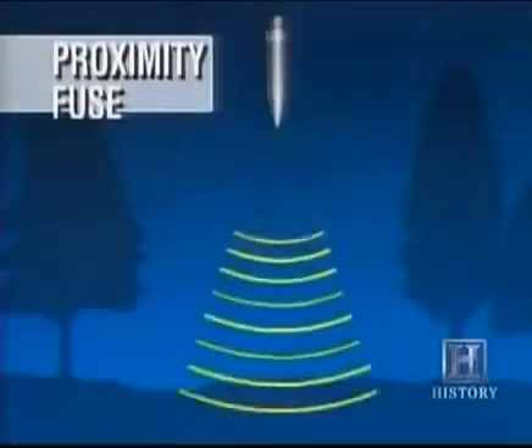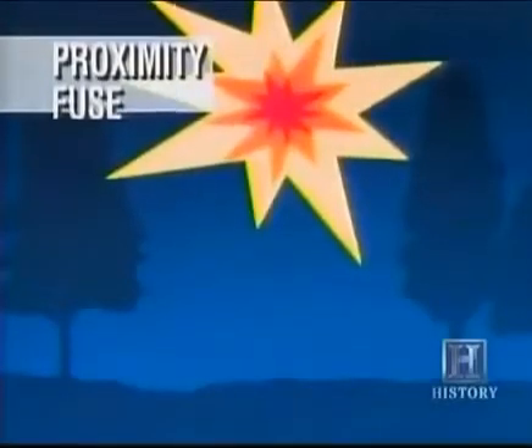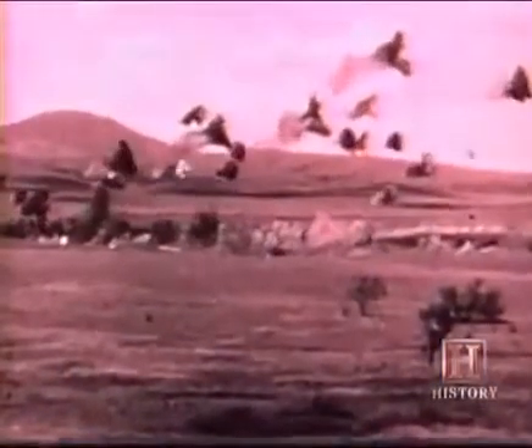The proximity fuse was a new and deadly advance in shell design. Sensing the distance to the ground with radio waves, it would explode at a predetermined altitude set to inflict the maximum damage on the target below.